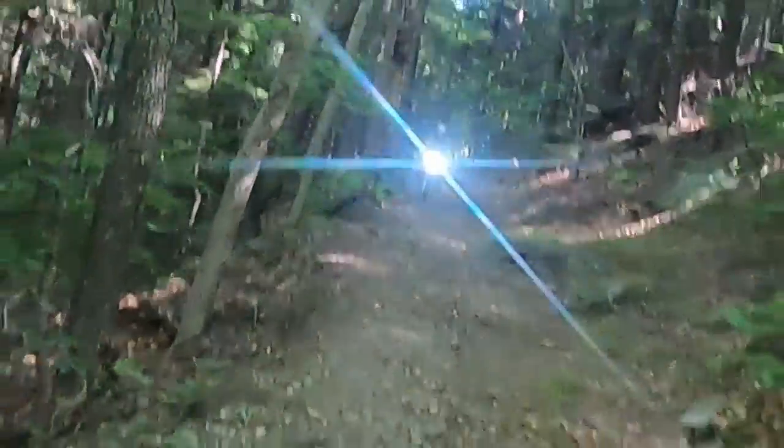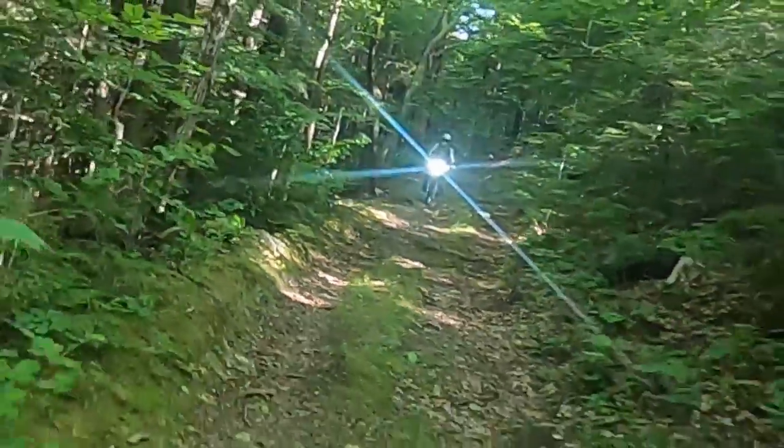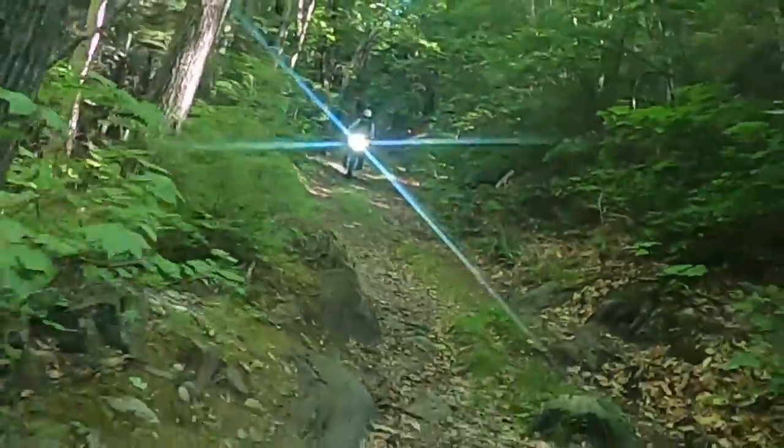This last section is more like a trail than an unmaintained road. The toughest sections are coming up, which are large rocks that will be pretty difficult on bigger bikes.